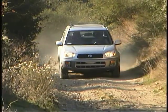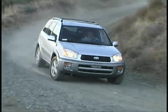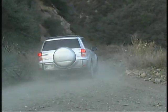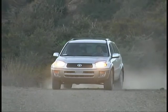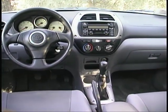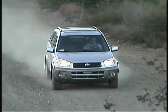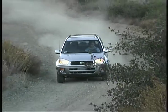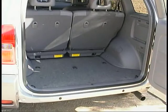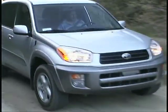Toyota has done a complete redesign on its popular small SUV, the RAV4. We'll tell you right now that we feel it's been improved in just about every way possible. The new looks, inside and out, convey a more rugged and modern feel, and the structure is stronger and better suited to the kinds of tough use that SUVs seem to beg for. The interior offers more room for passengers and cargo, and the overall driving feel is more secure and comfortable than the previous generation.